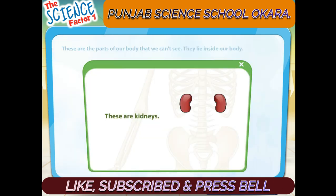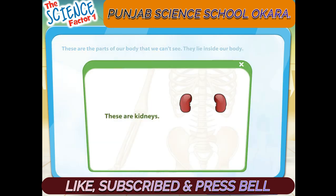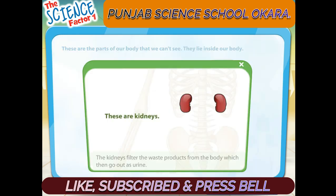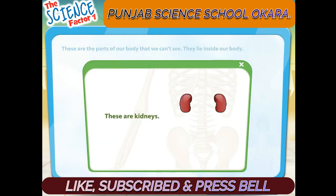These are kidneys. The kidneys filter the waste products from the body, which then go out as urine.